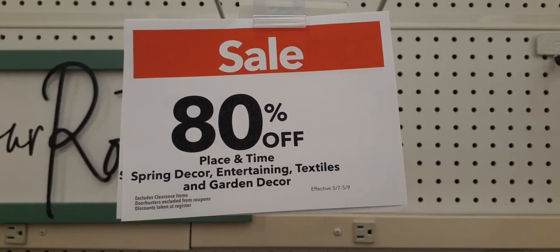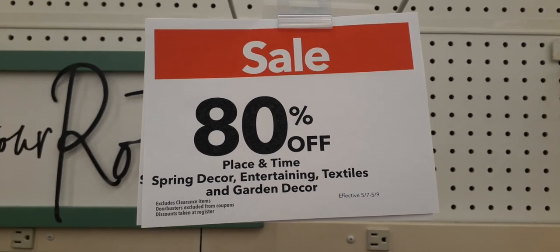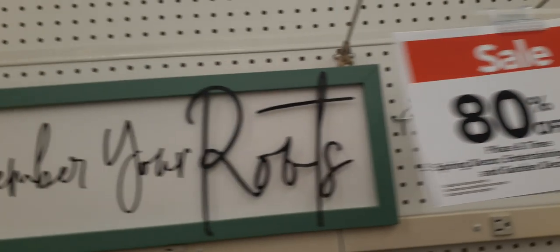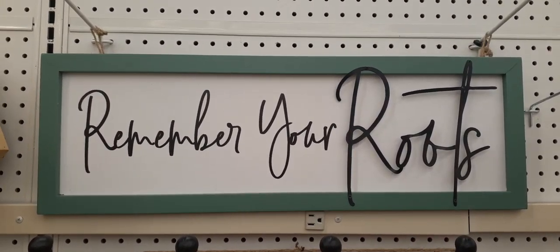Hello everyone, we are at Joann's. 80% off — everything I'm going to show you is 80% off. Remember your roots. Everything we're going to be looking at right now is 80% off.